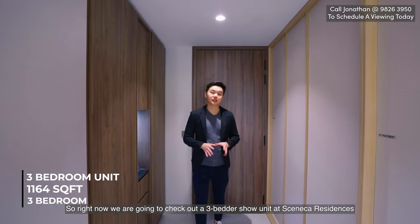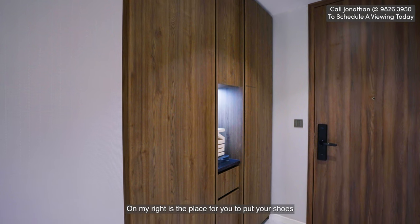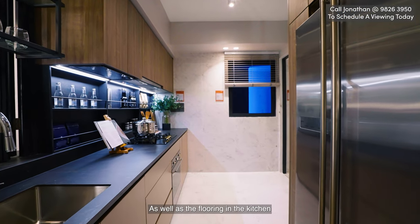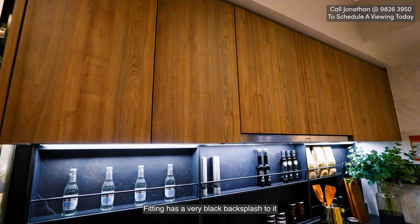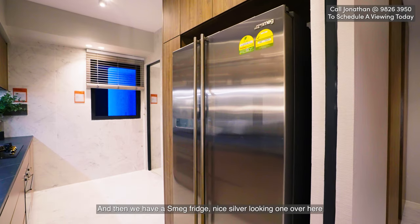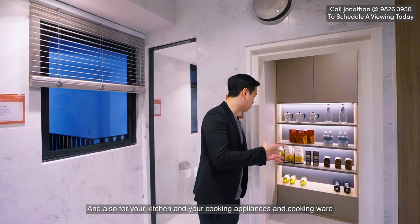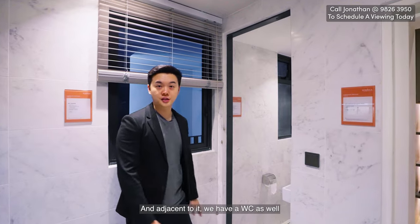Now I'm going to check out a three-bedder show unit at Seneca Residence. Coming in from the entrance, this is the walkway. On my right is the place for you to put your shoes. Moving along, we are first greeted by the kitchen. On my right is a long tabletop with a porcelain countertop and matching porcelain flooring. Done in black with a smeg cooker, hob, and hood. The cabinetry and wardrobes are done in brown with a nice contrast finishing, and there's a smeg fridge in silver. The household shelter has been converted into storage for your kitchen appliances and cookware, and adjacent to it we have a WC.